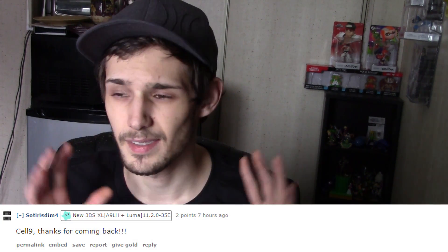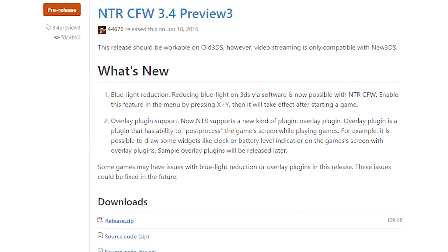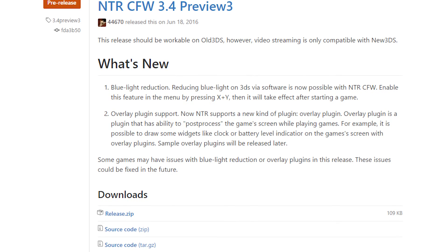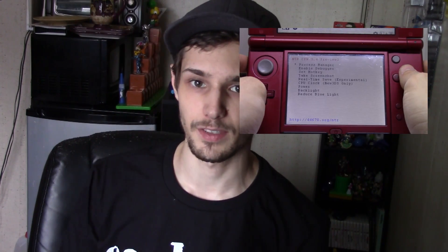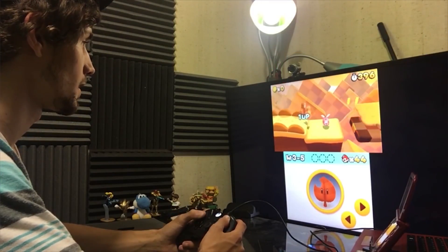We're not really going to talk much about Cell 9 being back — now you know. Let's move on, because NTR custom firmware has been updated to Preview 3. This is super exciting. NTR is the custom firmware that allows people to stream video from their 3DS to their computer. There are utilities that let users stream to Xbox Ones and all kinds of different devices. You can use external controllers, cheats, and all kinds of different stuff with it.